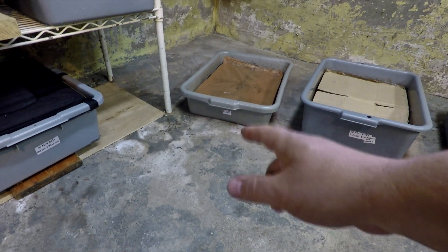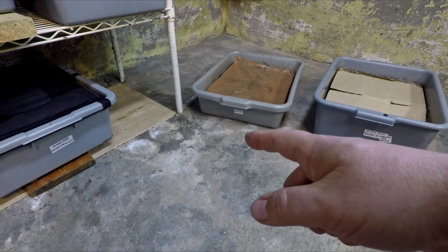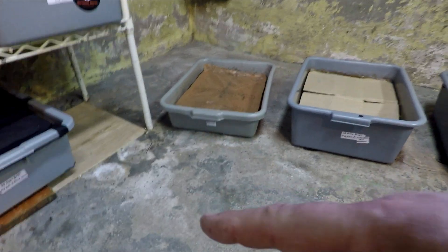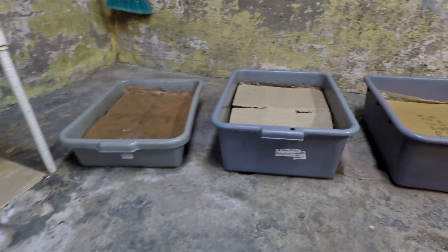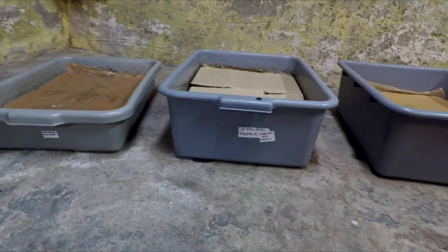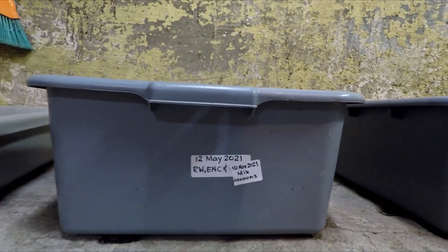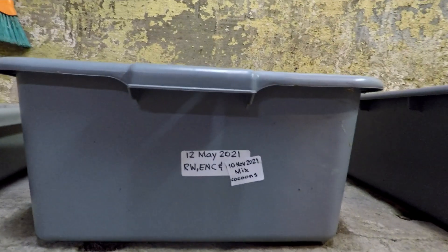Hi everyone and welcome. I'm down here in my wormer and there's a couple bins I'd like to check in on today. Both of the bins I'm referring to actually originated from when I ended the May 12th bin of mixed worms.